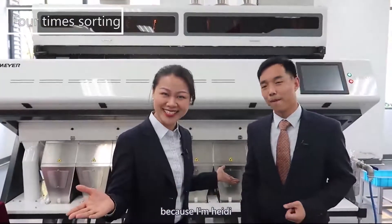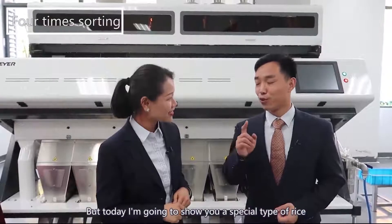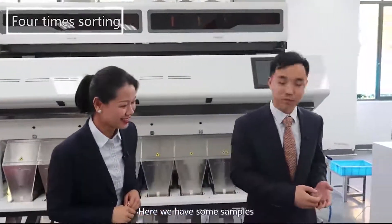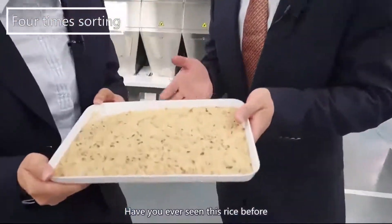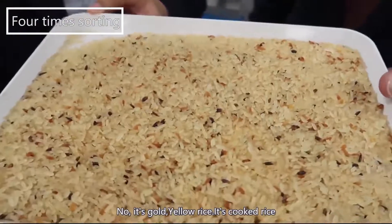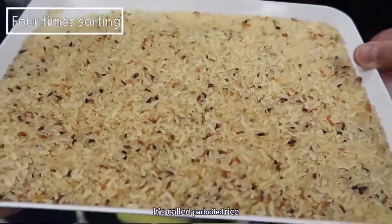Because I'm Heidi. But today I'm going to show you a special type of rice. What is it? Yes, here we have some samples. Let's have a look. Oh, you didn't see this rice before? No. It's gold yellow rice. Oh, it's cooked rice. Yeah, it's called purple rice.